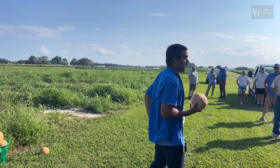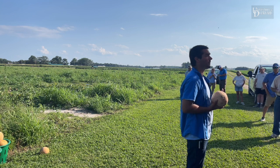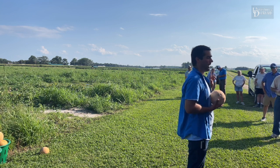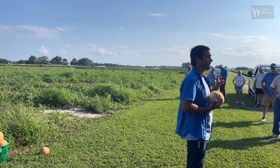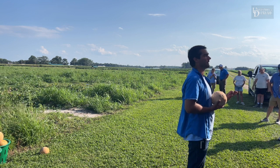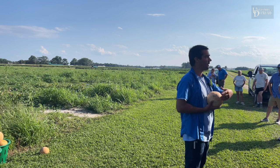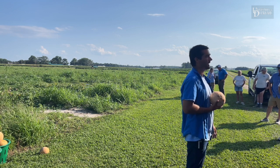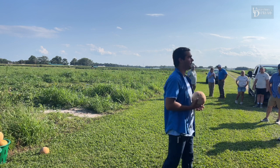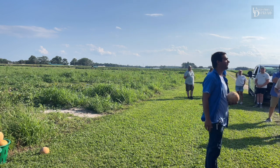Since you mentioned egg masses — we have a lot of harlequin bug pressure in our cabbage this year on station. Another major pest a lot of folks run into is squash bug. Both of them will lay egg masses and are two-spray pests: spray once to kill off all the adults, then about ten days later spray again to kill off all the nymphs that have hatched out of those eggs. Pyrethroids do a very good job on both.